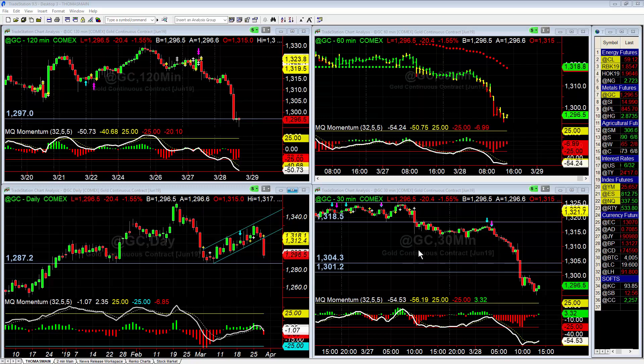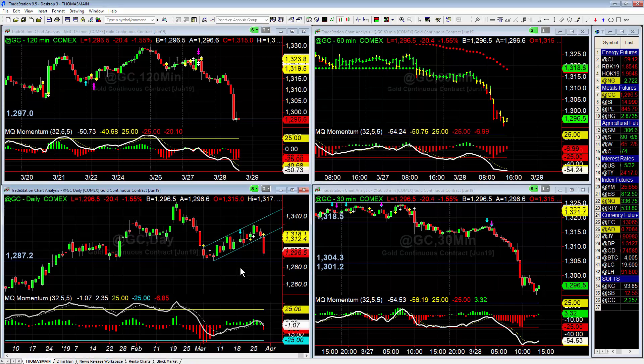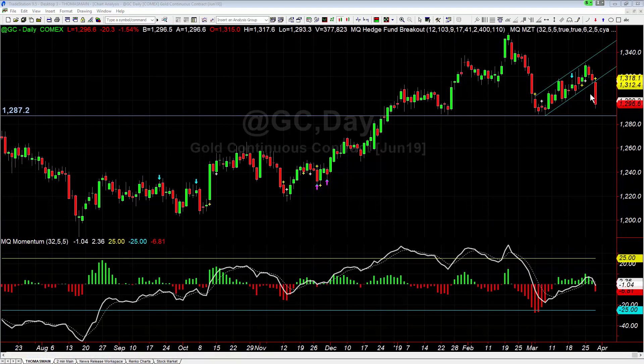As of 1:15 when I'm recording this, we're down at 1296.50. I wouldn't be surprised at all to see gold continue to sell off. We go expansion to the downside, compression to the upside, and now we're entering expansion to the downside again, so I wouldn't be surprised to see some follow-through not just tomorrow but into next week.